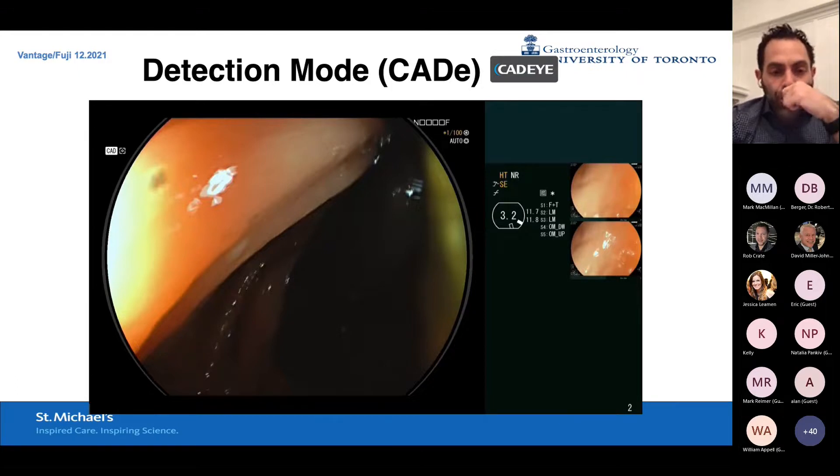This is a video where I routinely retroflex in the cecum and you can see right away — and I don't know if you guys can hear the ding — but immediately, the system picked out a polyp before I even saw it. You get a sound that dings and you get a box around the lesion. Very user friendly — shows you exactly where to look, and it picked it up well before I did.